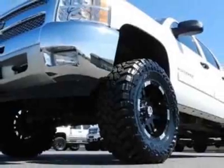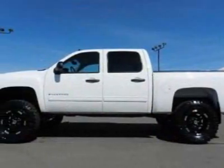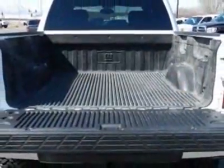This vehicle gets an estimated 13 miles per gallon in the city and an estimated 18 on the highway. This Silverado 1500 boasts a 5.3 liter engine and has a 6-speed automatic transmission. Another great feature is that this vehicle uses flex fuel.